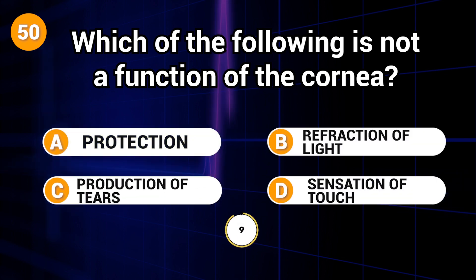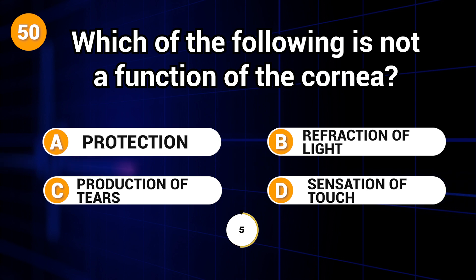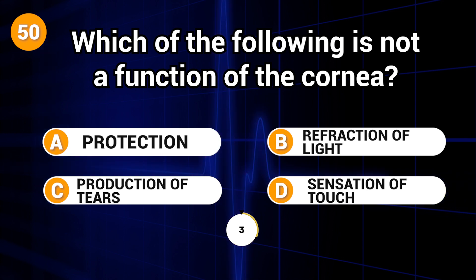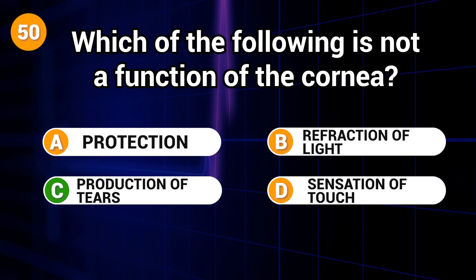Which of the following is not a function of the cornea? Answer: D. Production of tears.